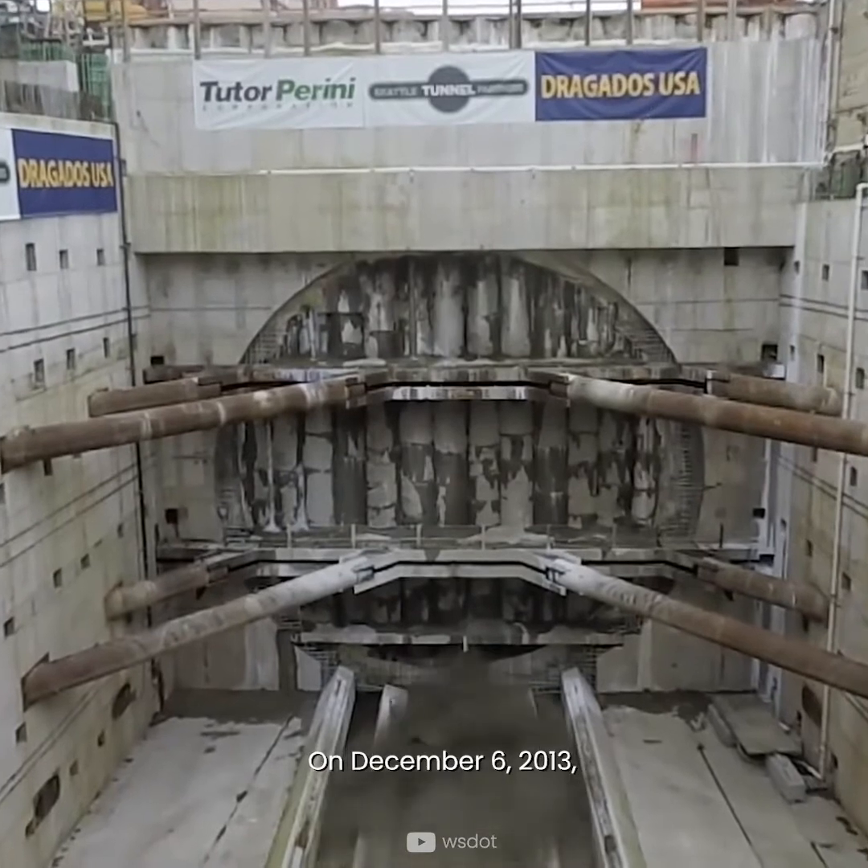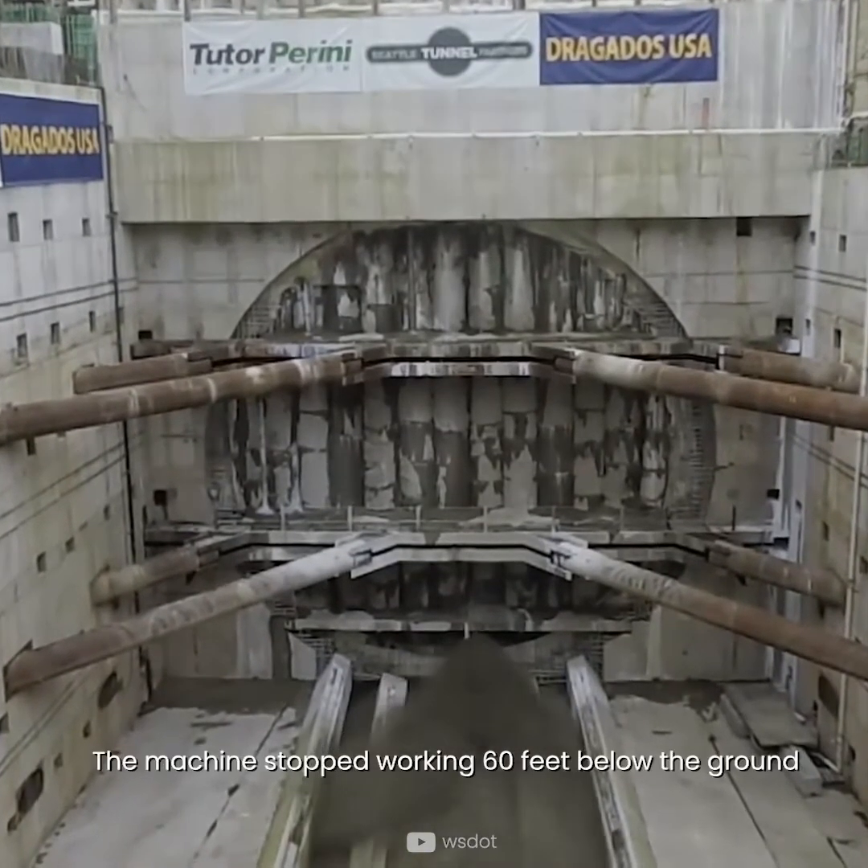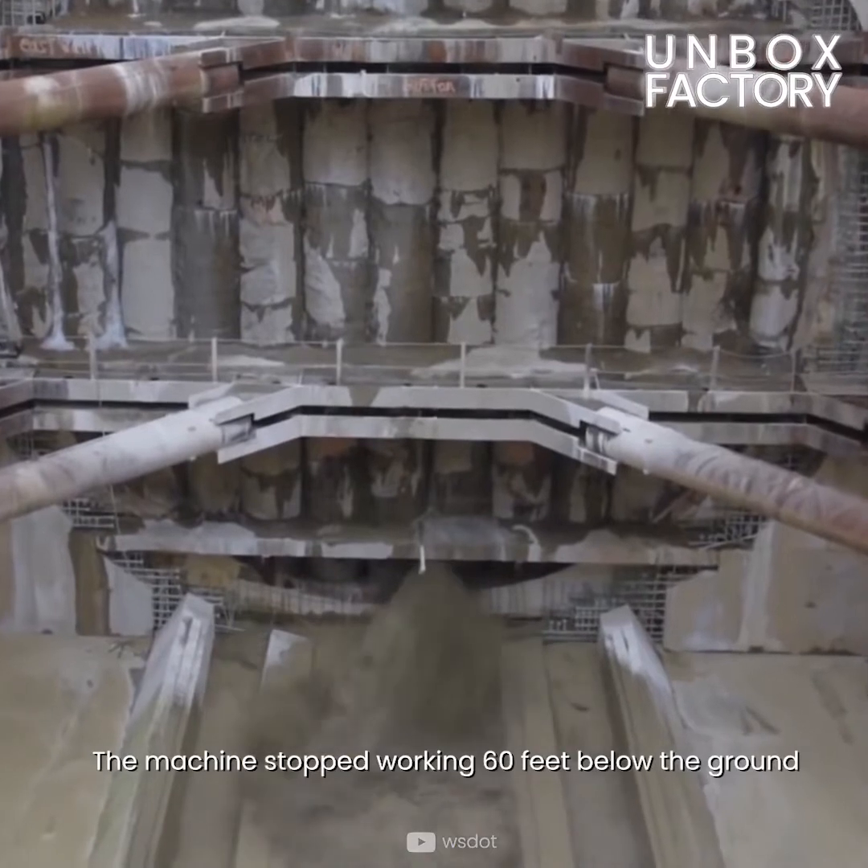On December 6th, 2013, the machine stopped working 60 feet below the ground.